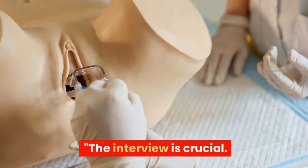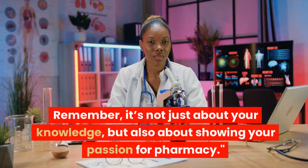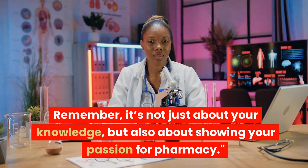The interview is crucial. Prepare for common questions and scenarios. Remember, it's not just about your knowledge, but also about showing your passion for pharmacy.